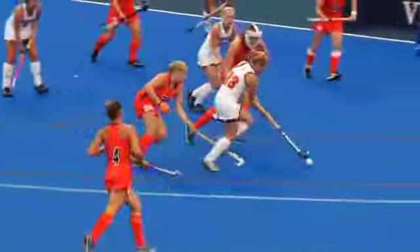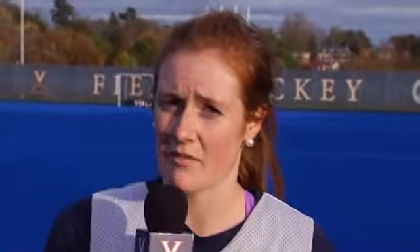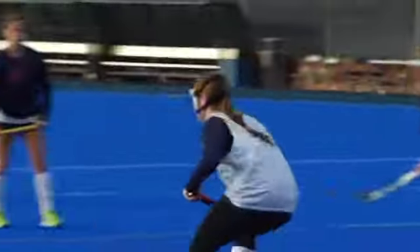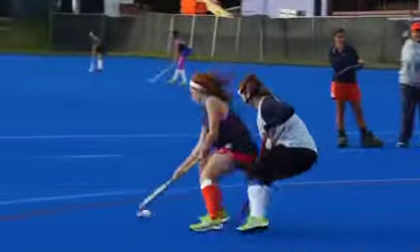We've been actually focusing on denial D, so that's pretty much keeping forehand pressure the whole time and just keeping them out of our D so they pretty much can't score goals. We've really been focusing on that and we just pretty much shut them down, which was really good.